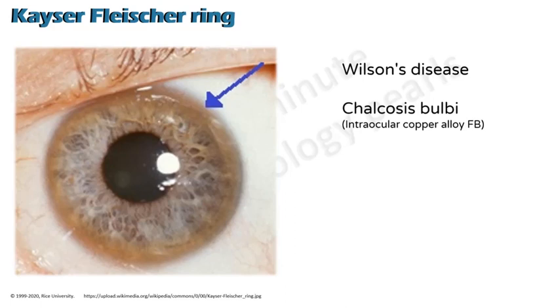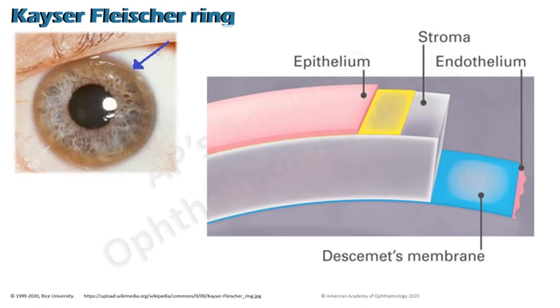The KF ring is a ring of copper in the cornea. As you all know, this is seen in Wilson's disease. It's also seen in chalcosis bulbi, which is a condition seen with an intraocular foreign body with a copper alloy. A pure copper foreign body having copper greater than 85% produces severe sterile endophthalmitis and can lead to phthisis bulbi, so chalcosis is seen only when there are lesser quantities of copper.